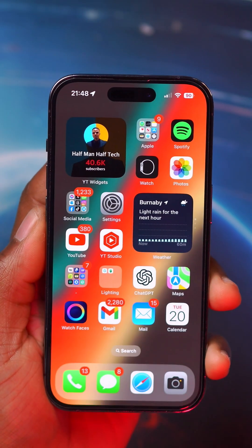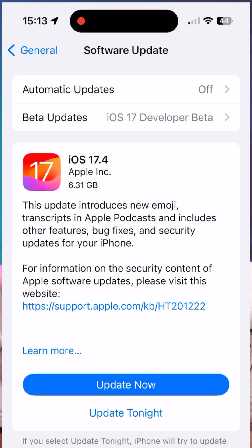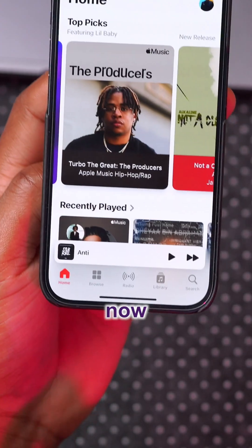The latest software update for the iPhone is here — this is iOS 17.4. Here are all the new features and changes that this update has to offer. In Apple Music, what used to be called 'Listen Now' is now called 'Home.'